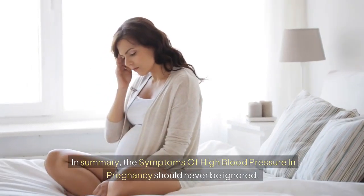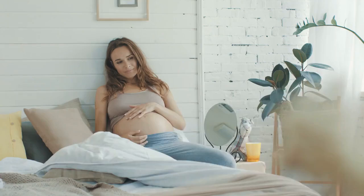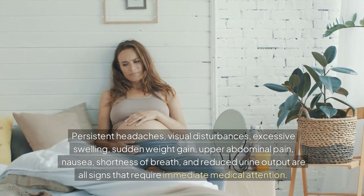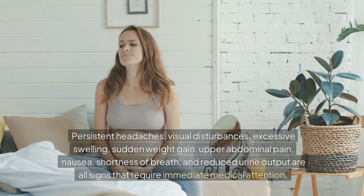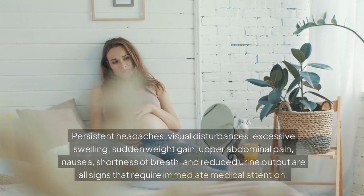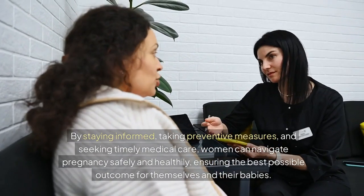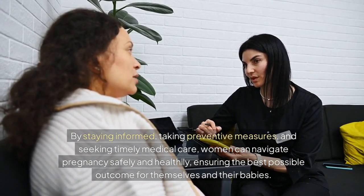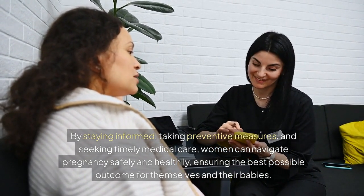In summary, the symptoms of high blood pressure in pregnancy should never be ignored. Persistent headaches, visual disturbances, excessive swelling, sudden weight gain, upper abdominal pain, nausea, shortness of breath, and reduced urine output are all signs that require immediate medical attention. By staying informed, taking preventive measures, and seeking timely medical care, women can navigate pregnancy safely and healthily, ensuring the best possible outcome for themselves and their babies.